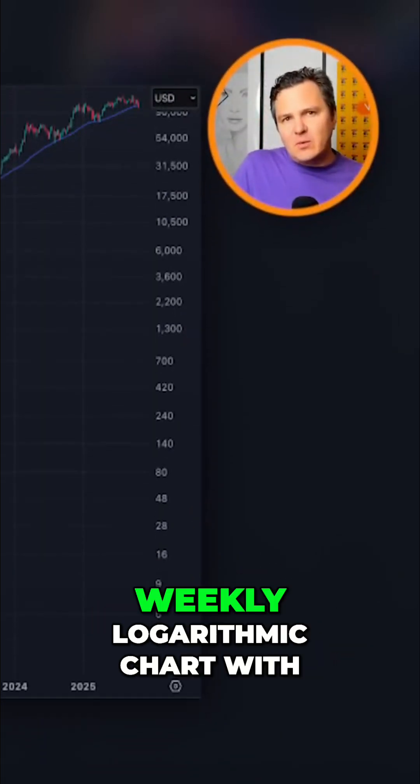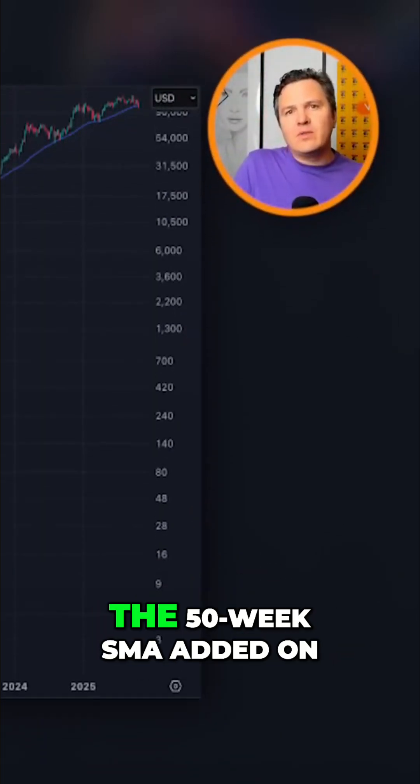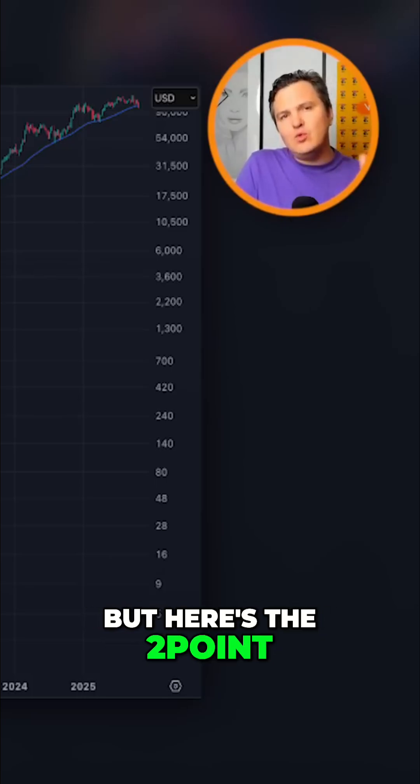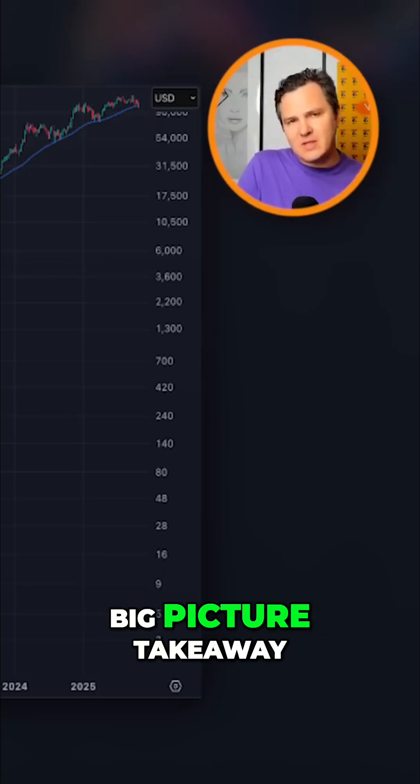Here's Bitcoin's full price history on the weekly logarithmic chart with the 50-week SMA added on. Now we'll look at the details, but here's the two-point big picture takeaway.